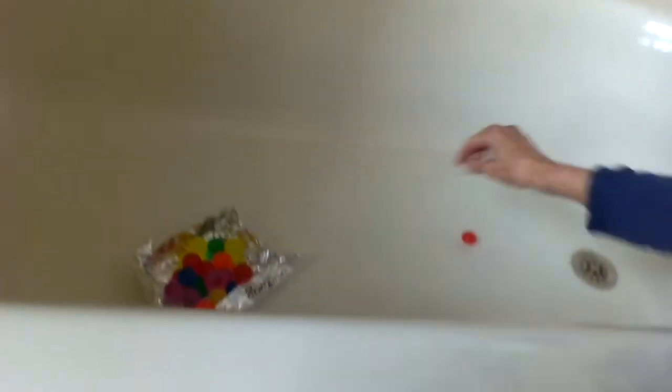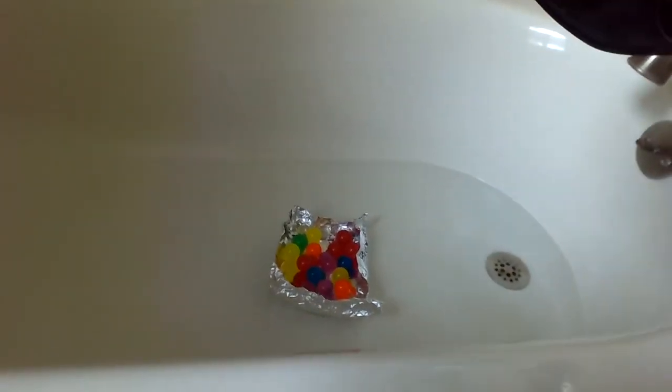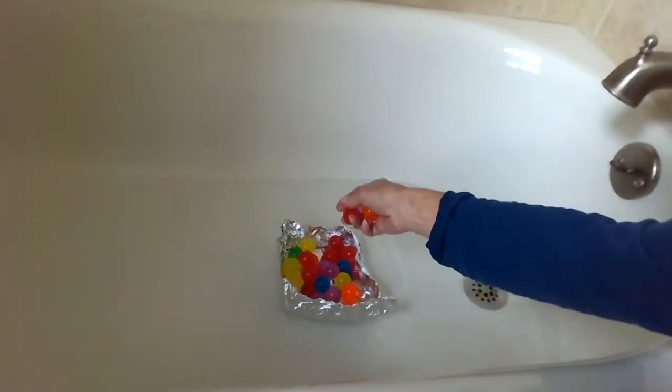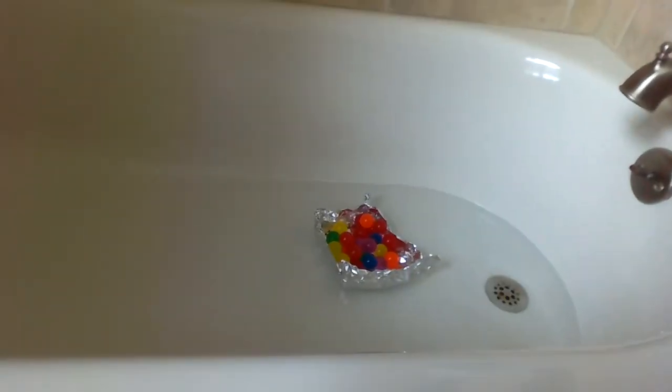19, 20. Let's take this one out. 21. Is it still floating? Yep. 22, 23, 24, 25. Still going.